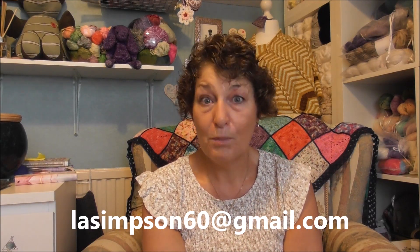Maribel, I need you to email me at this address with your postal address so I can get your prize out to you.